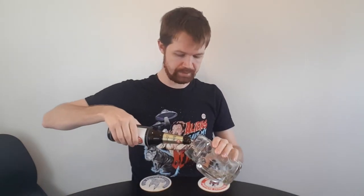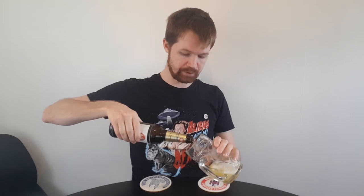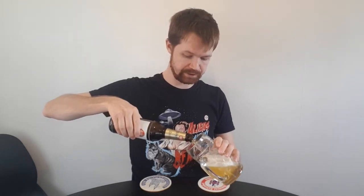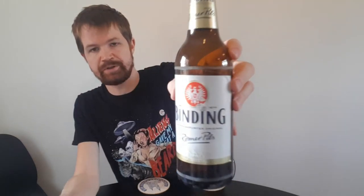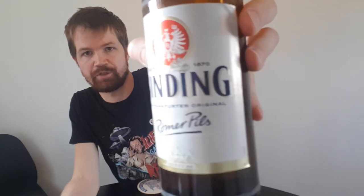Here's the label, the top label, the crown cap, and the back label of this Binding Römerpils. Of course I'm going to give you the link to the Brauerei website in the description box below, so feel free to check that out after the review. I'm going to open up the Binding Römerpils and pour it up to unleash the right tastes of this fantastic Pils. I'm having very high expectations because it really is a Pils that is very much sold in Germany — one of maybe the most sold ones in Germany.